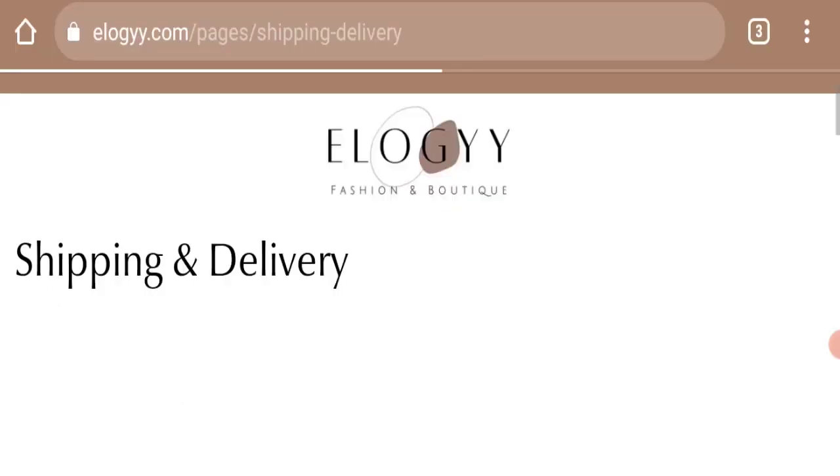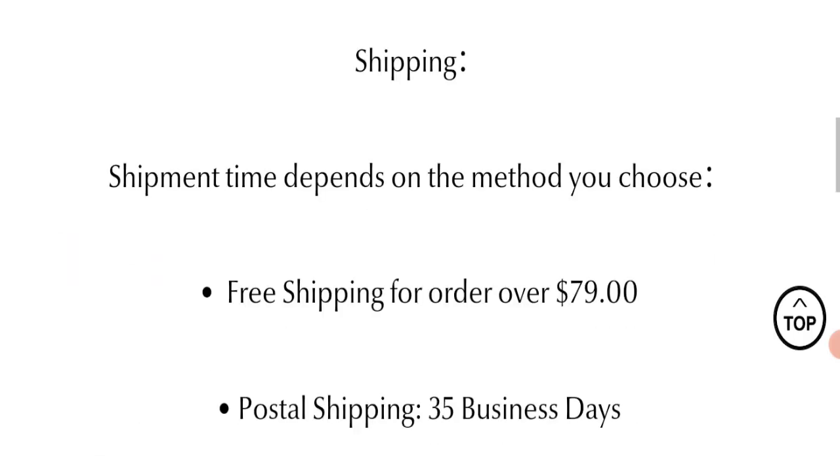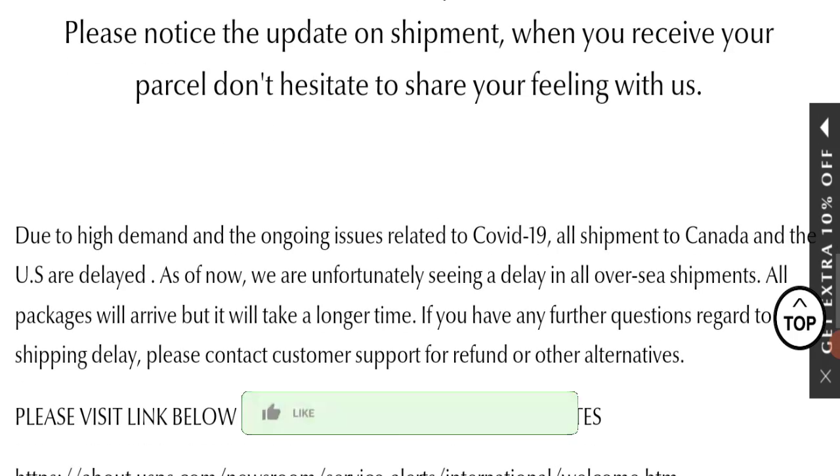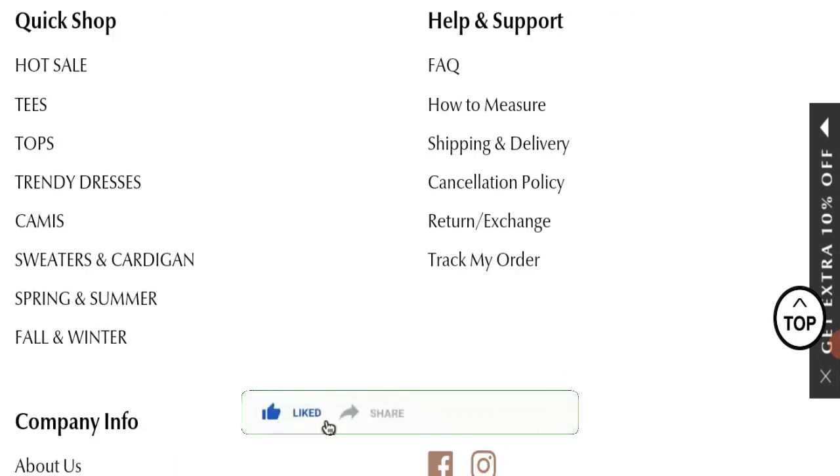Next, we will check the shipping policy of this website. Going to the shipping and delivery section — if we talk about shipping policy, delivery time takes around 35 business days to deliver your product.